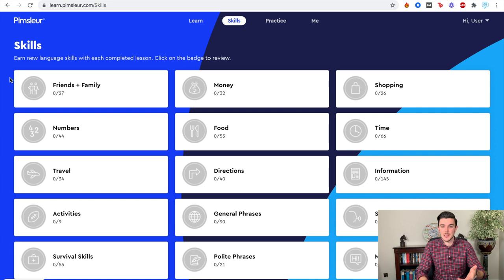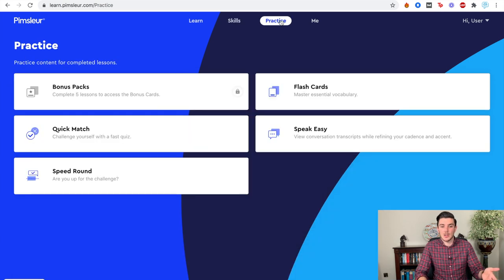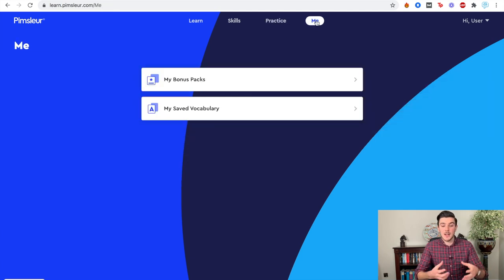You have the 30-minute audio followed by those visual elements. Each lesson is going to teach you new vocabulary about a specific topic — you can see all of those here in skills. You can also keep track of your saved vocabulary and your personal progress. It's a nice, simple, easy dashboard to use with Pimsleur.